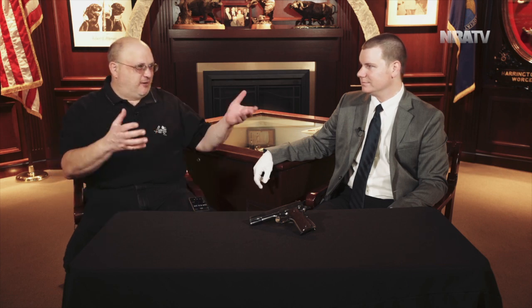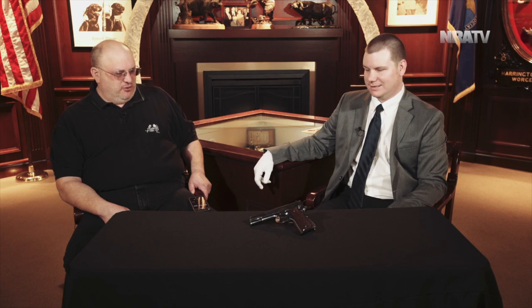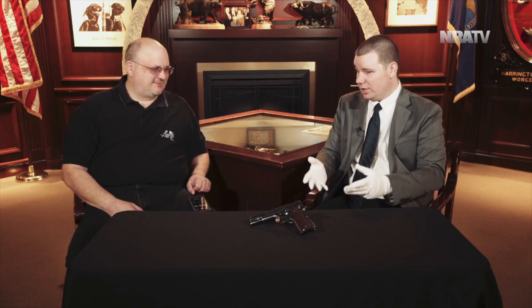That's the Singer 1911. Logan Mettish, Firearms Specialist here at the National Firearms Museum — thank you so much. We look forward to our next beautiful firearm here on Curator's Corner. Now if you'll excuse me, I have some sewing to go do.